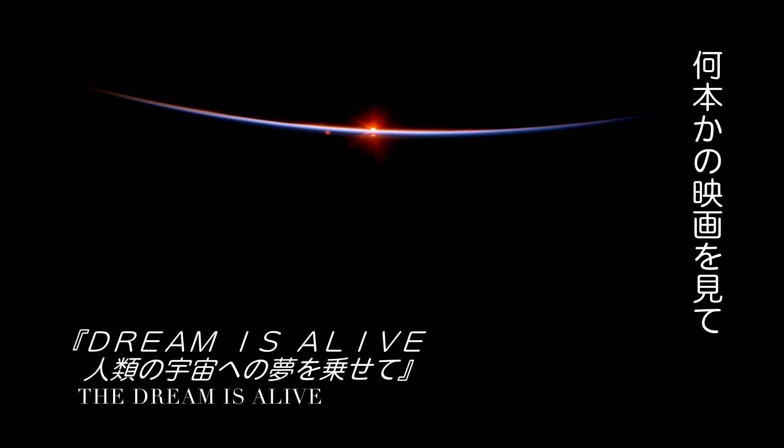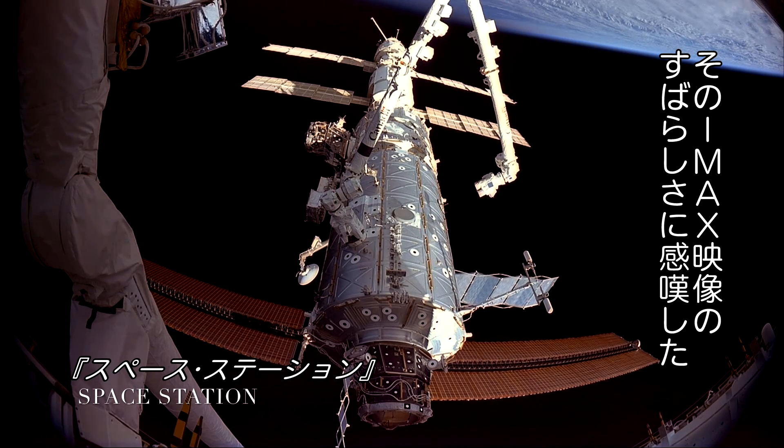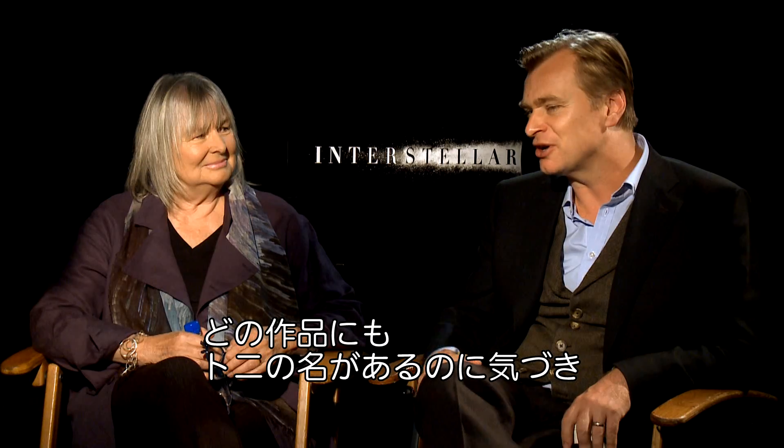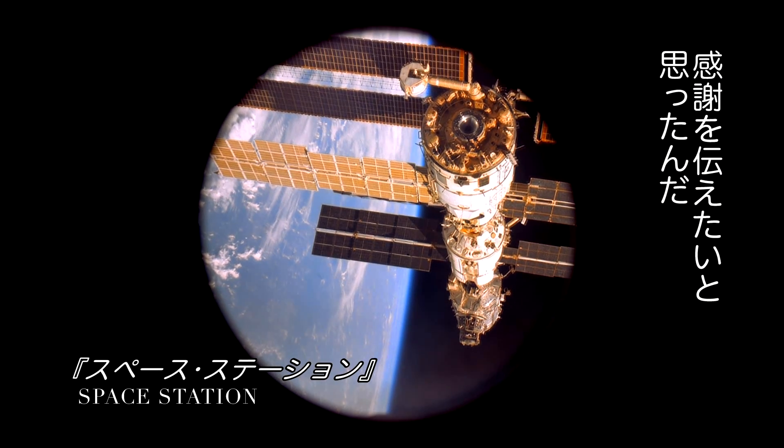We did a day screening a series of different movies — hours and hours of this incredible footage down at IMAX. We kept seeing the same name on the films, which was Tony Meyers. Greg at IMAX offered to put us in touch, and we called Tony because we wanted to say how much we appreciated the work and how much value we thought we'd get from it.